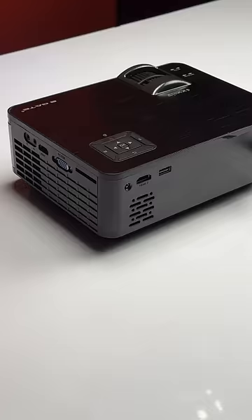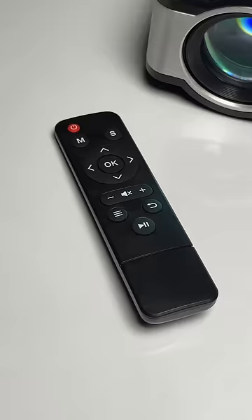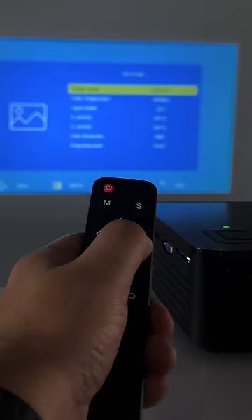Now coming to the bad — the 3-watt built-in speakers aren't very good, so you'll have to connect an external speaker or a soundbar. It also comes with a remote, which works, but it's a bit slow to respond at times. Now these cons aren't big deal breakers, and for 8999, this is actually good value for money.